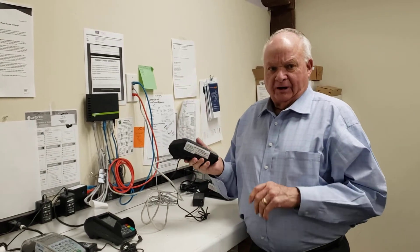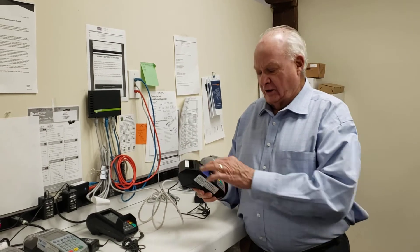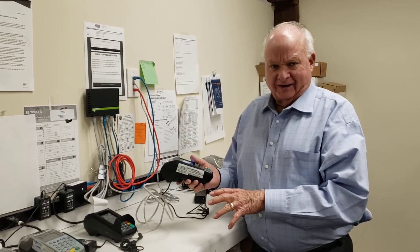The agent will pick it up, make an appointment, install it with the merchant, show them how to use it, and everything they need to know — from loading paper to running a report.